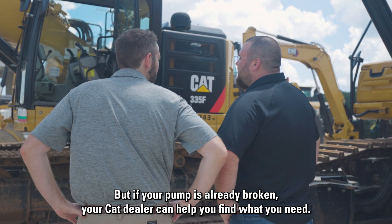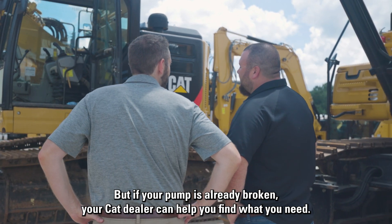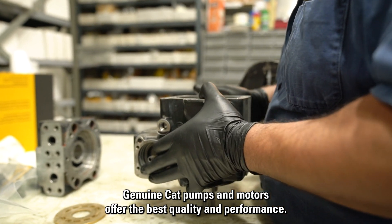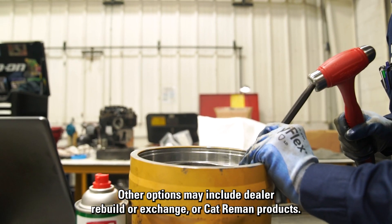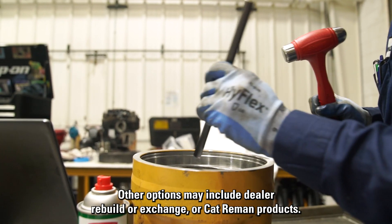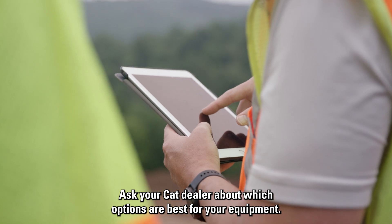But if your pump is already broken, your CAT dealer can help you find what you need. Genuine CAT pumps and motors offer the best quality and performance. Other options may include dealer rebuild or exchange, or CAT reman products. Ask your CAT dealer about which options are best for your equipment.